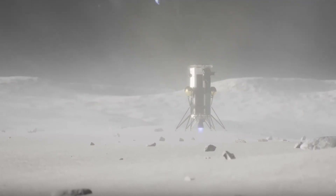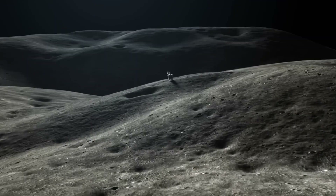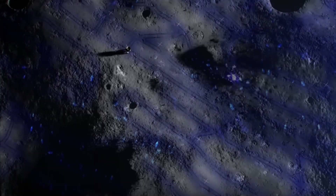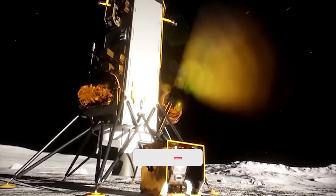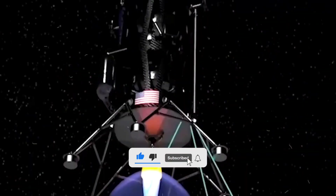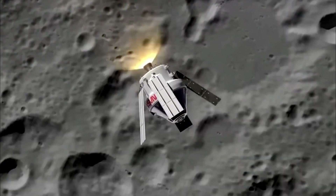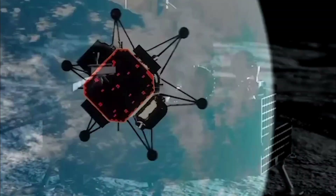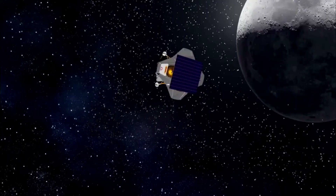So, what are your thoughts on the future of lunar exploration and the impact of these missions on our understanding of the Moon and beyond? Share with us in the comments below. And if you enjoyed this video, show us some love by hitting that like button and leaving a comment. Also, if you're a fan of all things technology, be sure to check out this other video we've got lined up for you — it's packed with all the latest news, tips, and tricks to keep you ahead of the curve.